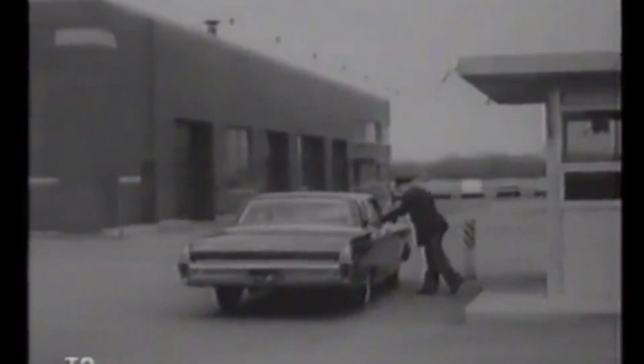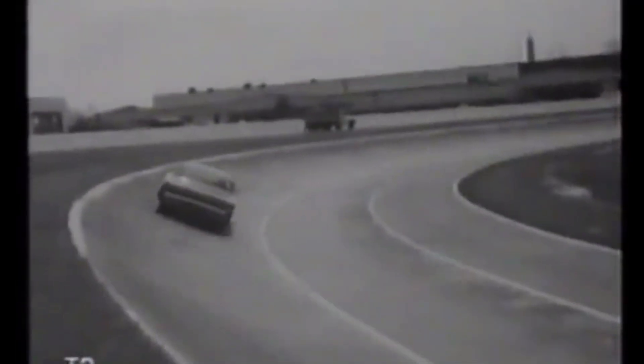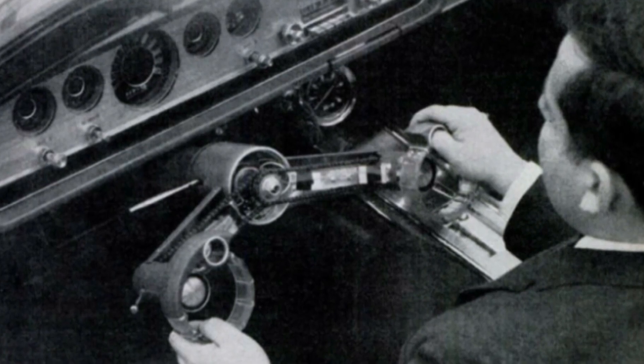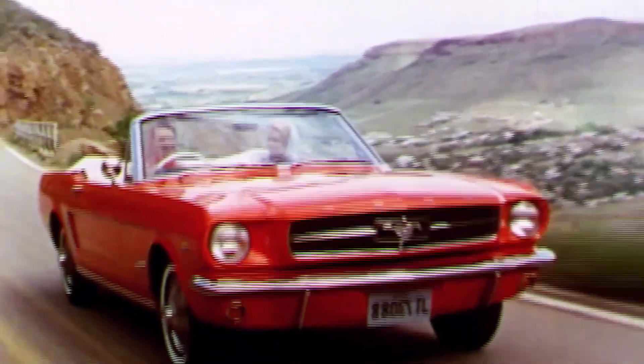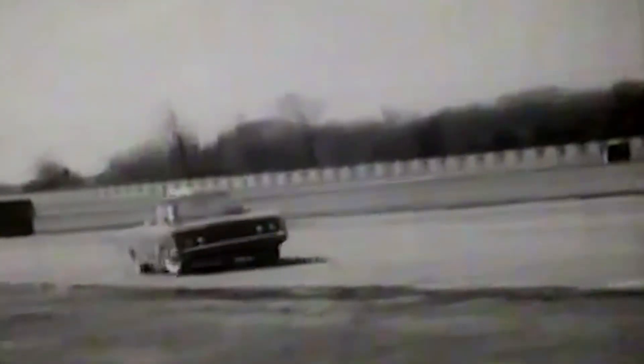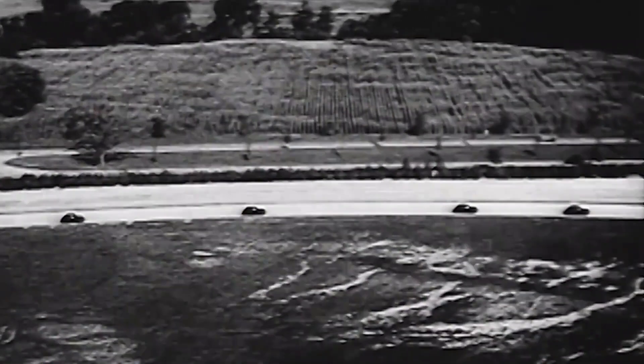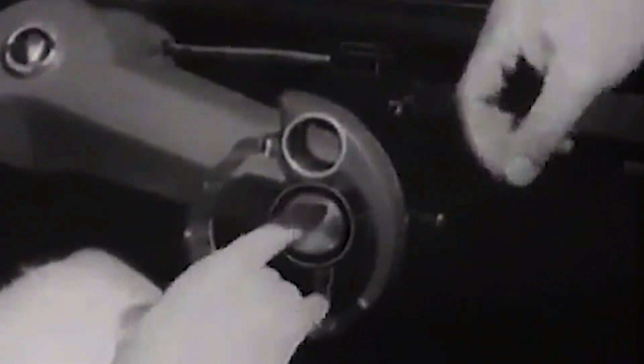Back in the mid-1960s, Ford was experimenting with all sorts of new technologies to improve the driving experience for its customers. One of the most interesting concepts to come out of this era was the wrist twist steering system. This experimental technology was designed to make steering easier and more comfortable for drivers by allowing them to turn the wheel with a simple flick of the wrist. And Ford even produced a promotional film to showcase this new concept.